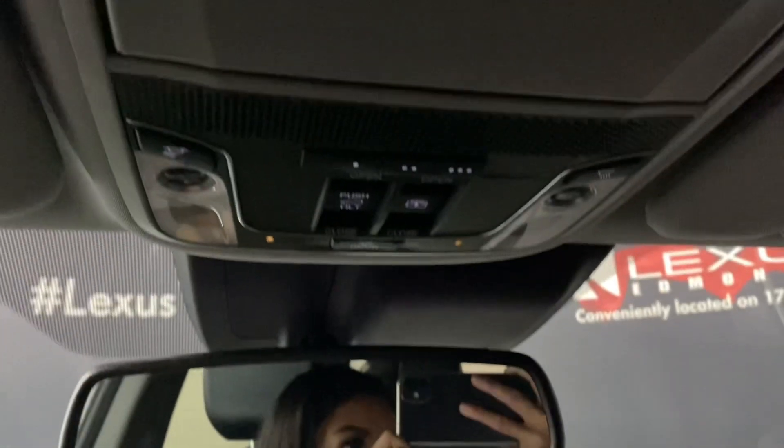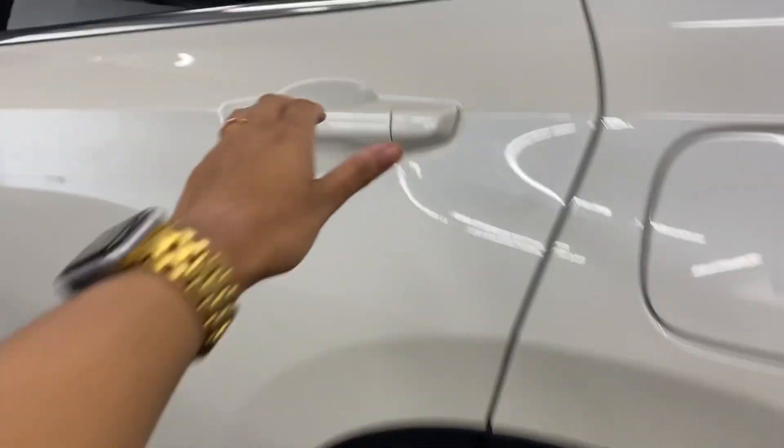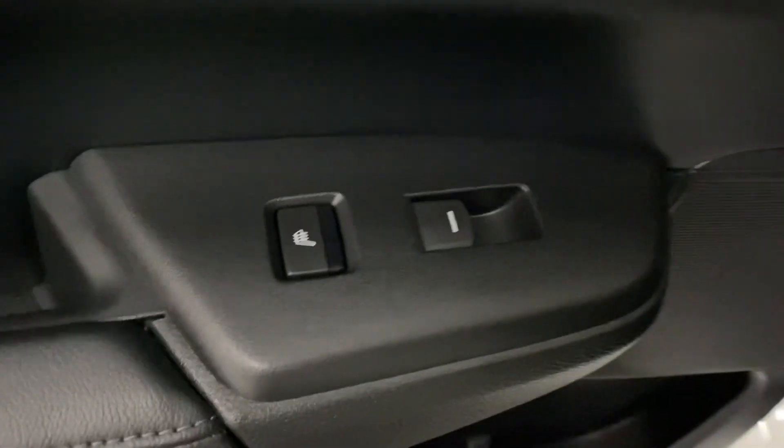Above, your controls for your sunroof. Heading into the rear seats, on either door you have your heated seat controls. You also have your cup holders and armrest.